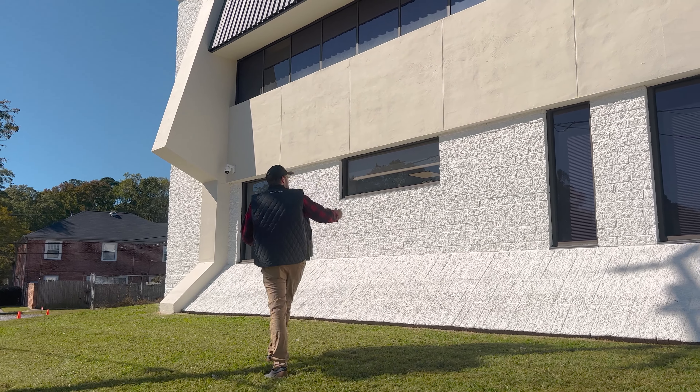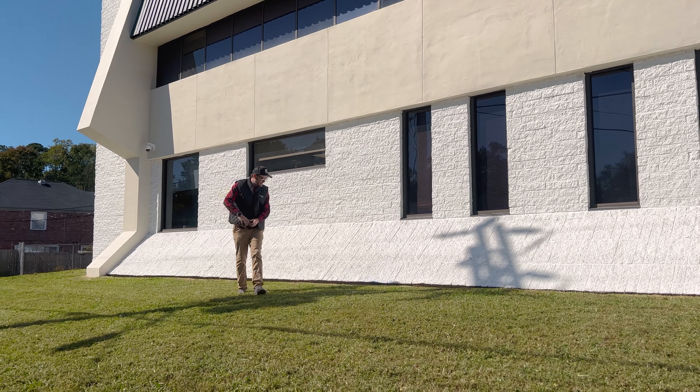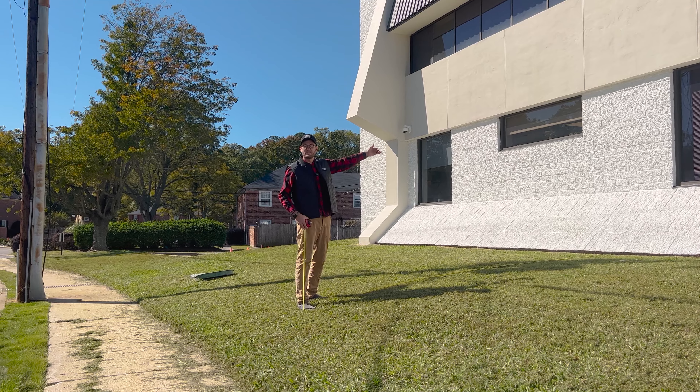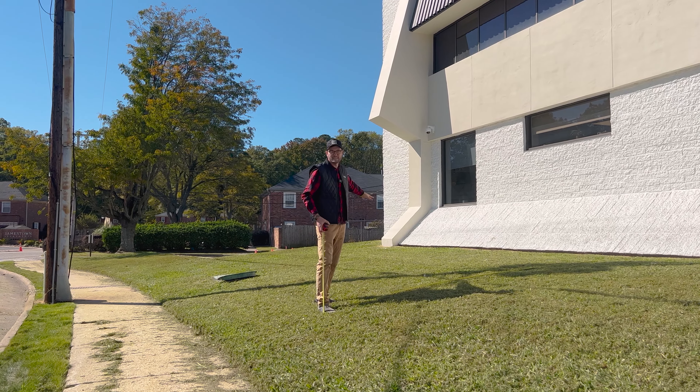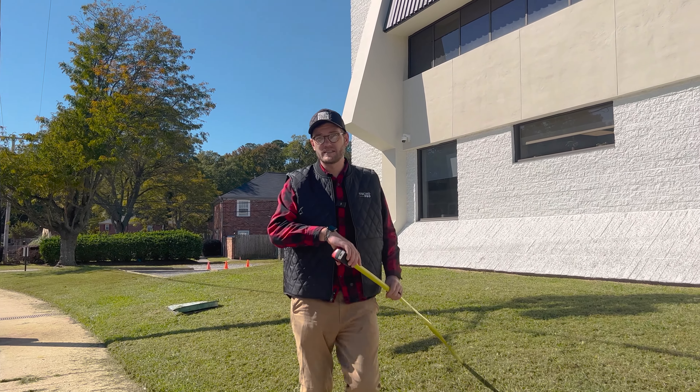That led us to this space right here. Between these two windows, we were going to put up an eight-foot-tall fence. It was going to come out at 16 feet and bring it out to right here, with a fence that went around it, and we were going to build a nice space right in here. It was going to have to be gated because there are a lot of homeless and people walking around, so we wanted to make sure that they weren't getting into the space.